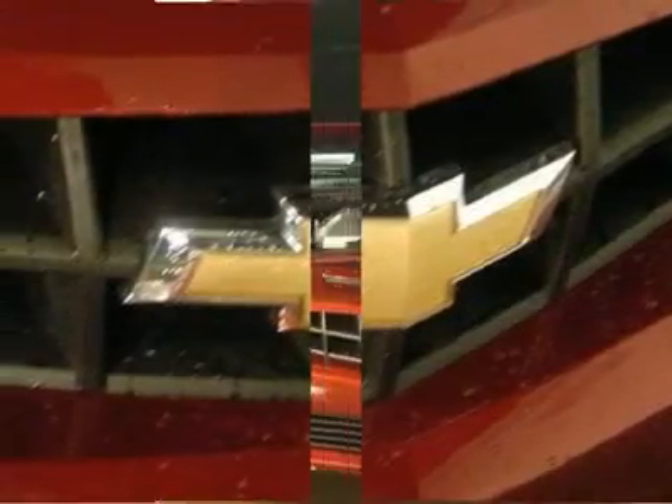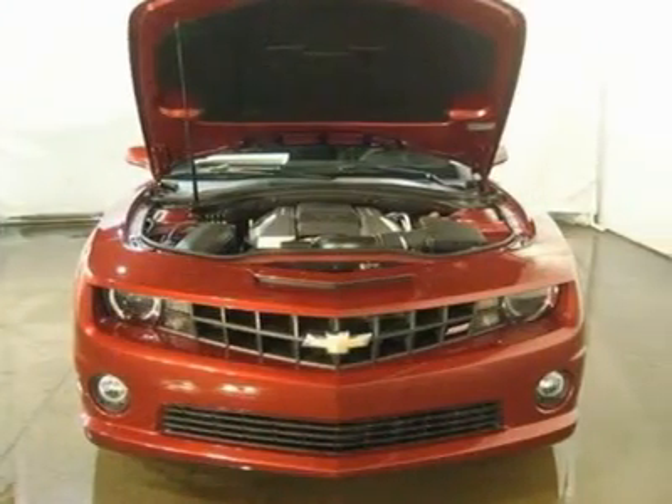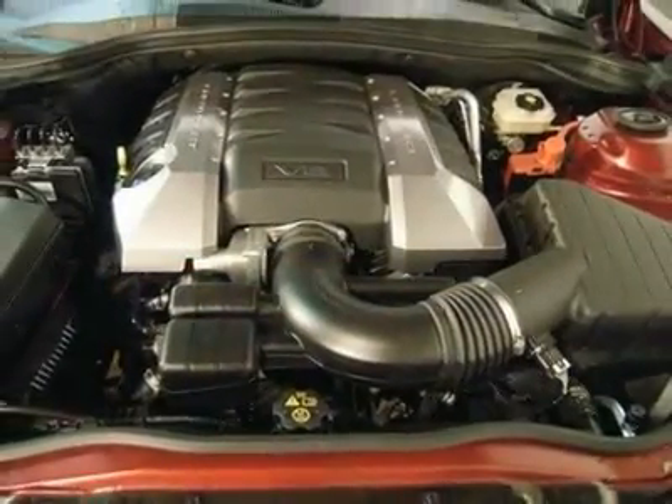A wealth of standard amenities means that you no longer have to sacrifice power locks, power windows, air conditioning, cruise control, or power seats.